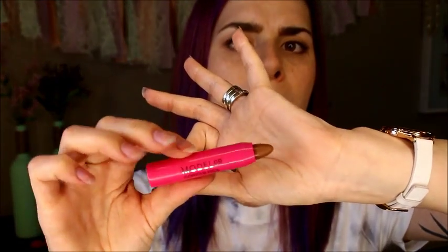Last thing is the Model contour stick. First impression — it seems kind of orangey to me, more orangey than my skin tone, but let's try it out.